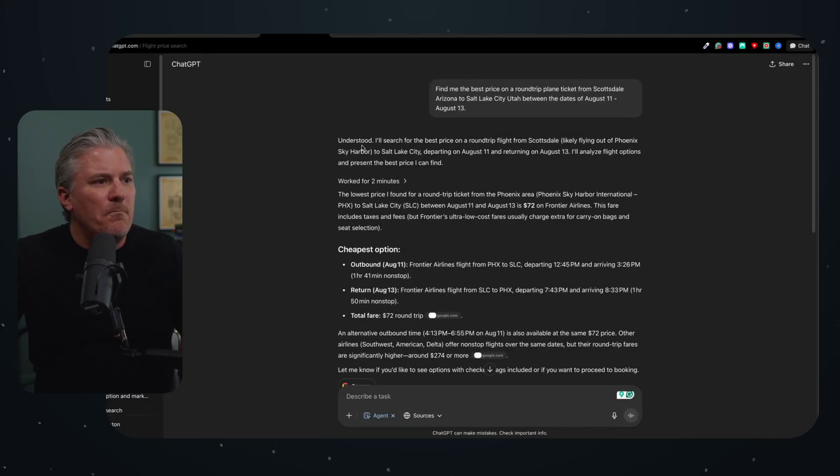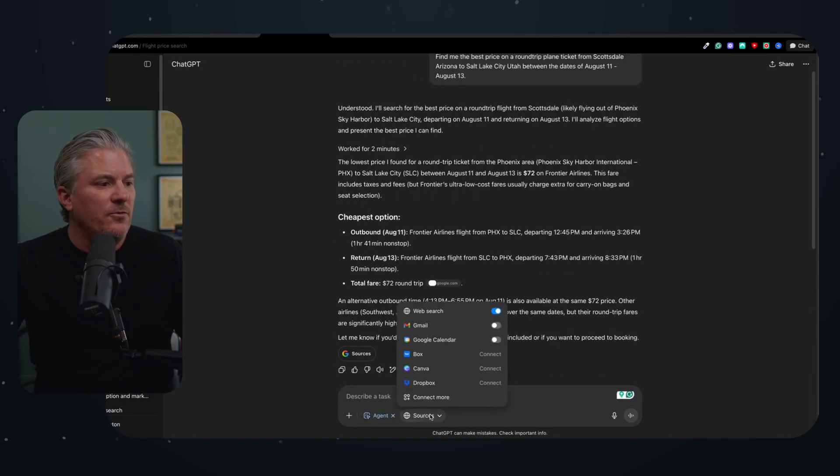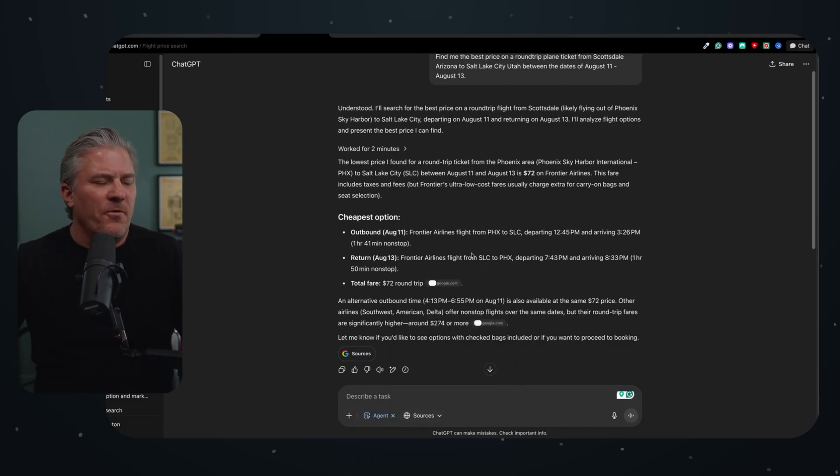We're going to start with a basic flight search. In ChatGPT, down at the bottom, you now have the opportunity to turn on agent mode. Agent mode lets you search the web, connect to Gmail and Google Calendar — sort of, we'll get to that — and perform basically any task. ChatGPT bundled together operator and deep research and put it all under one new umbrella called an agent. The problem is it doesn't really do most of the things you'd expect an agent to do, and more importantly, it doesn't do the things you'd need to make it a genuinely useful assistant.